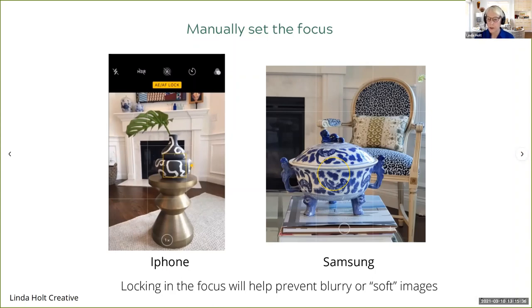A professional with a DSLR camera will always manually set their exposure and always manually set the focus. So if you do those two things, you're doing what you would be doing if you had a DSLR camera.